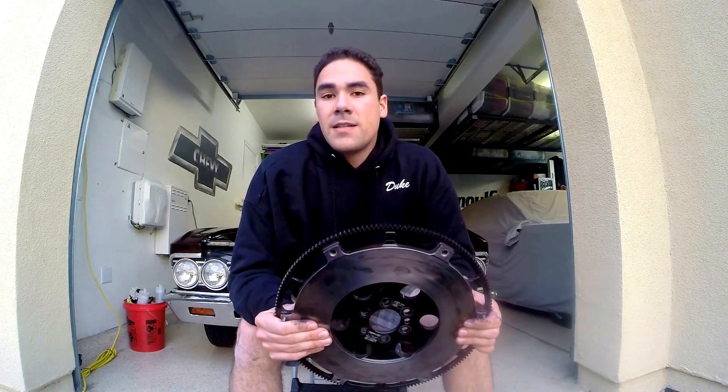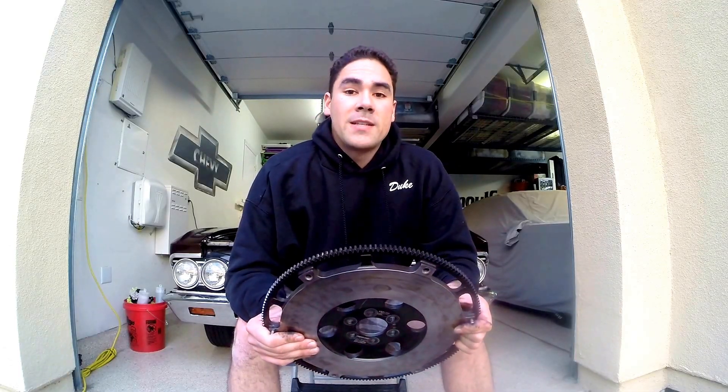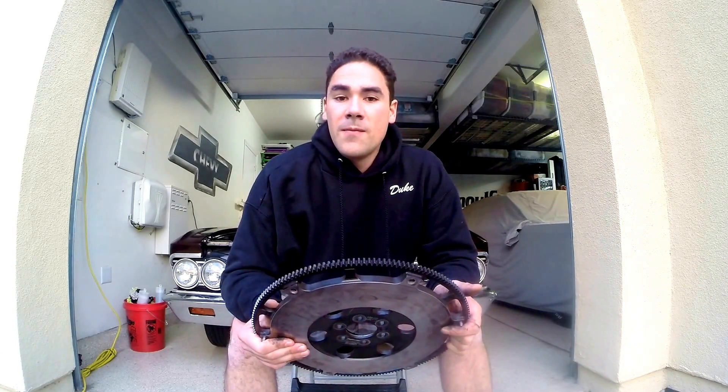With a lighter flywheel, you may have the tendency of actually slowing the motor down too fast, to where it'll feel like the car doesn't hit in that next gear as hard as it did. With a stock or heavier flywheel, it's going to be harder for the transmission to slow the engine down when you let that clutch go into the next gear.